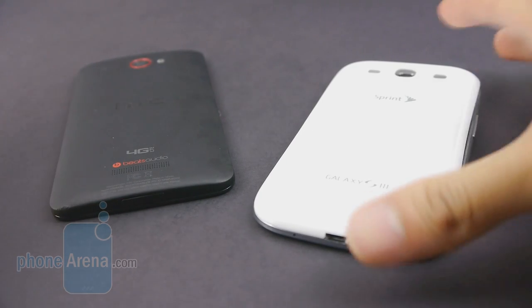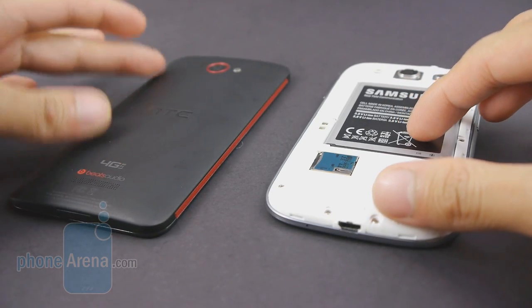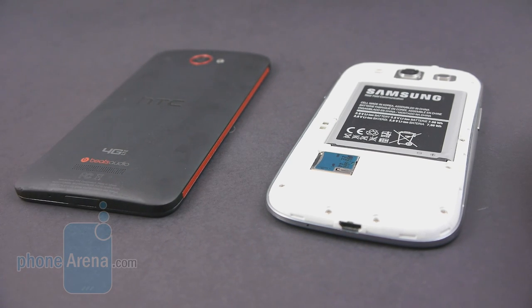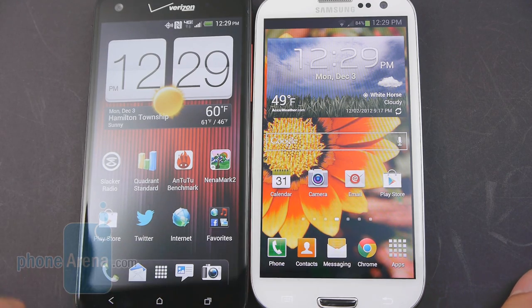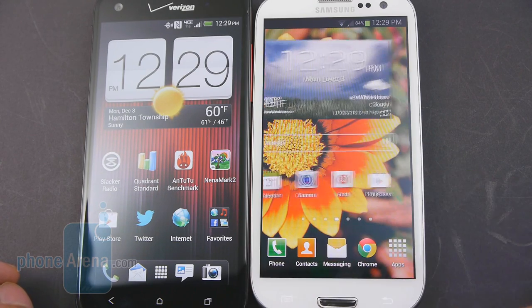It's refreshing to know the Galaxy S3 features a removable battery and a microSD card slot to increase storage capacity, versus the Droid DNA's closed design with no access to the internal battery and no way to expand storage. Both handsets run Android 4.1.1 Jelly Bean — not the latest version, but pretty up-to-date. They have two totally different customized Android experiences: Sense 4 Plus on the HTC Droid DNA versus the Samsung TouchWiz Nature UX on the Galaxy S3.